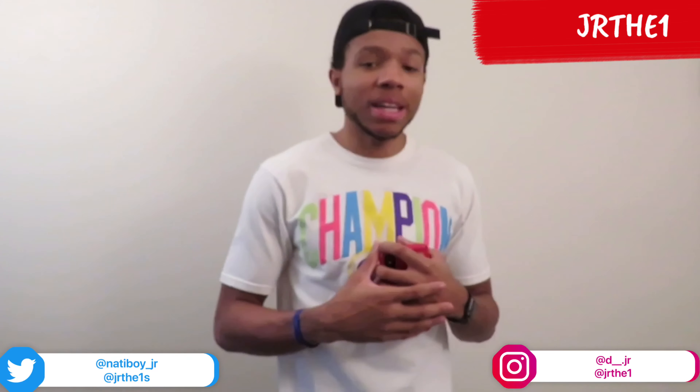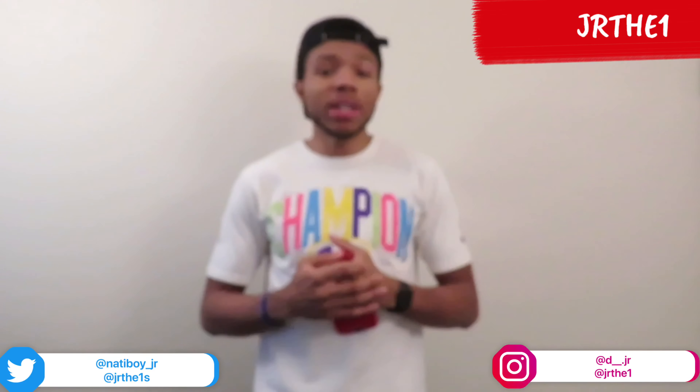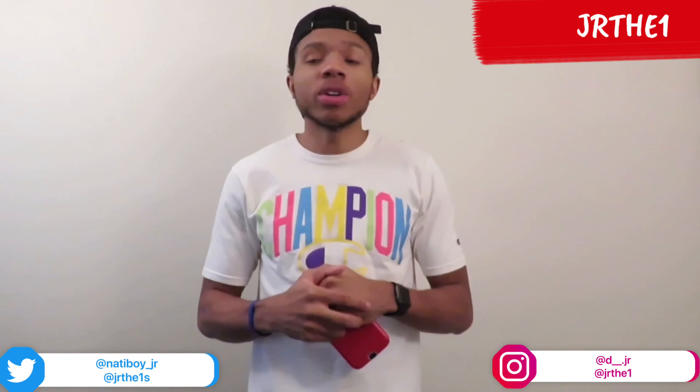That's it for this video — like and subscribe, subscribe if you're new, comment down below if you're trying to get them. I'm gonna try to get them too, hopefully I get them because my Jordan One collection is nasty. Comment below — if this video gets over 20 likes I'll definitely do a Jordan One collection video.